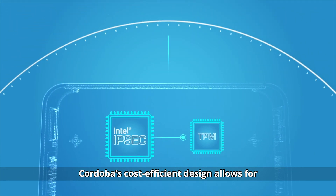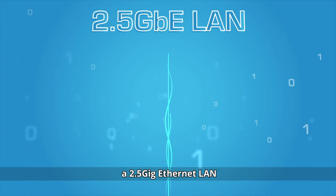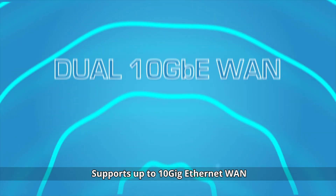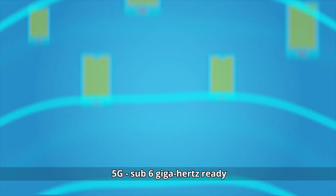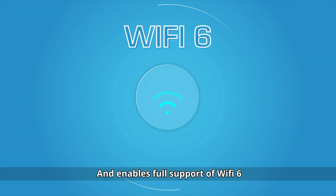Cordova's cost-efficient design allows for an Intel Atom-based CPU. A 2.5 Gig Ethernet LAN supports up to 10 Gig Ethernet WAN, 5G sub-6 GHz ready, and enables full support of Wi-Fi 6.